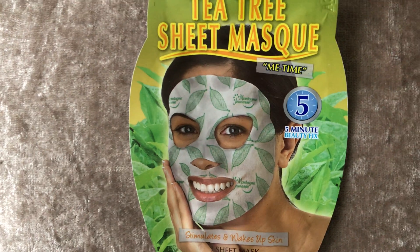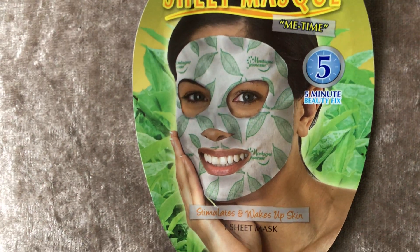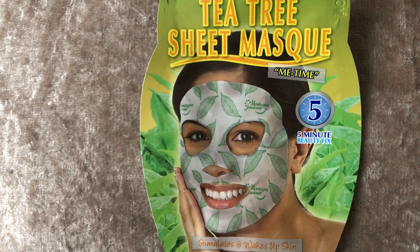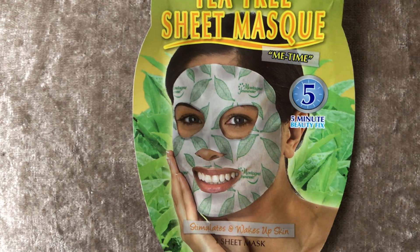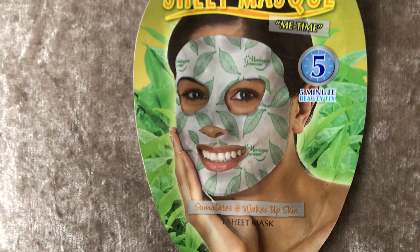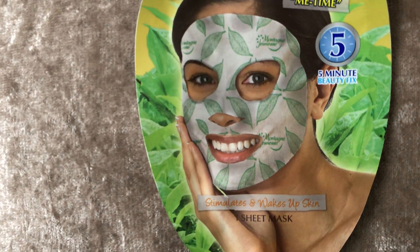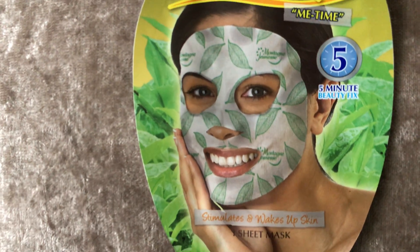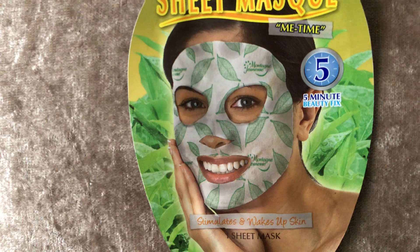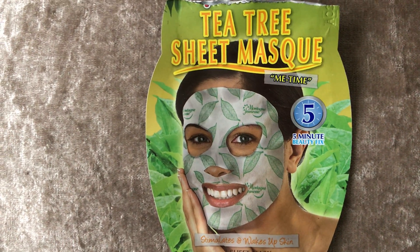I'm not really into the sheet masks that look like pandas or whatever — I prefer it to be more of a pampering experience rather than fun. I prefer the more sensible-looking masks. Usually they're either some kind of weird character or they're just plain, so I really like this design. I like the fact that it's got the leaves on it. And it smelled amazing — it smelt of tea tree obviously.